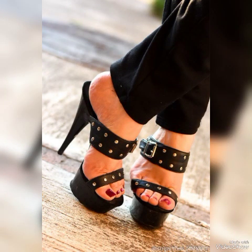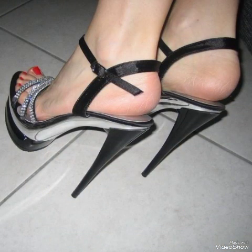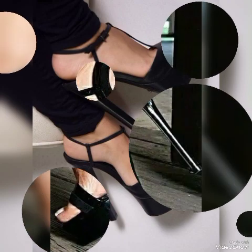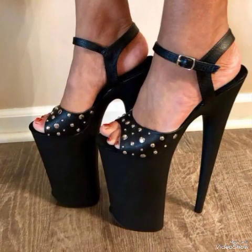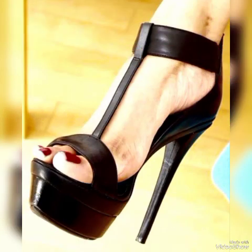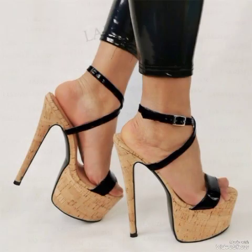All these collections include pointed toe, open toe, and round toe high heel sandals. So dear friends, if you are fashion lovers and you want to know the latest beautiful high heel sandals and trends with beautiful solid colors, stylish ideas, and beautiful shoe collections, then subscribe to my channel. If you have already subscribed, please press the bell icon.